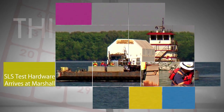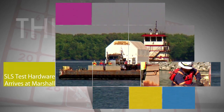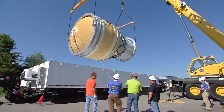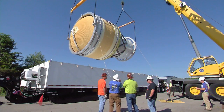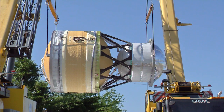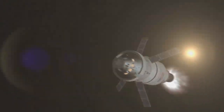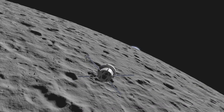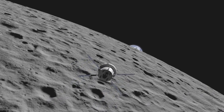A key piece of SLS hardware ahead of that test flight arrived at NASA's Marshall Space Flight Center in Huntsville, Alabama, to prepare for its part in a series of upcoming tests. The interim cryogenic propulsion stage is the liquid-oxygen-liquid-hydrogen-based system that will give Orion the big in-space push needed to fly beyond the moon before it returns to Earth.